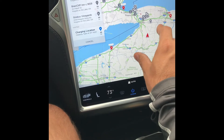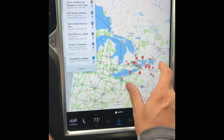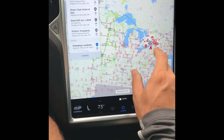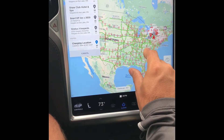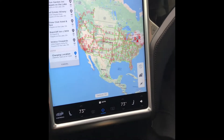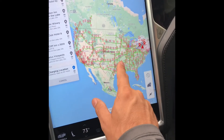As I pinch out, you'll see how many superchargers are in the U.S. — it's pretty crazy. You can understand how you can travel from one side of the U.S. to the other. Tons of superchargers — tons in California obviously, but there's actually a lot everywhere.